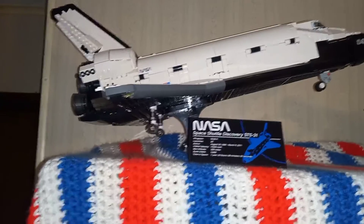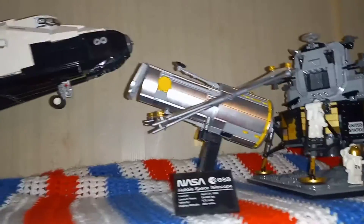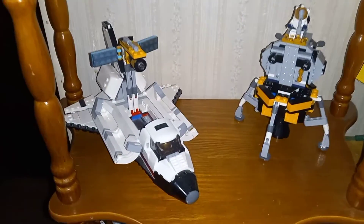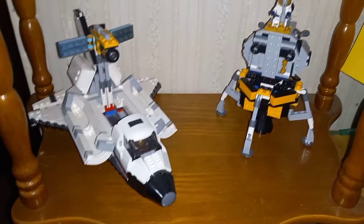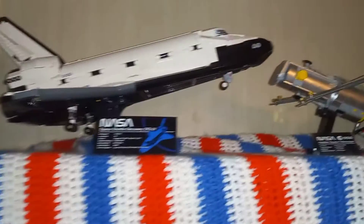Then we're gonna go to my space section. We got the Ninja Discovery, the Hubble Space Telescope, a lunar lander. Then we got the 3-in-1s — we are still in space month and there'll be more added. Then we got the rover and my vented set right there. Yeah, there's that part of the collection.